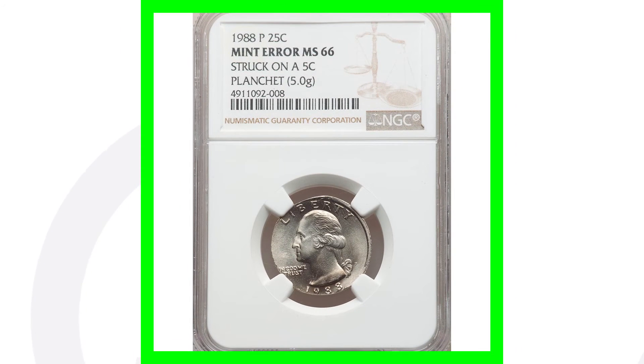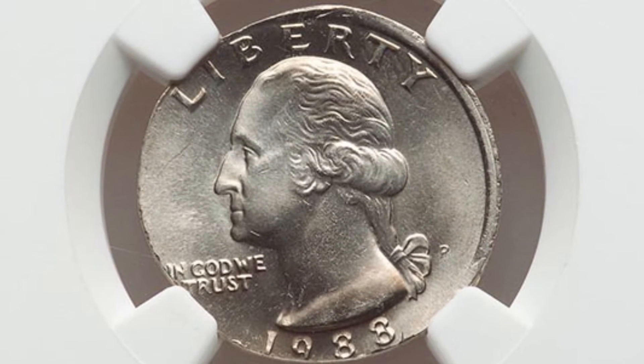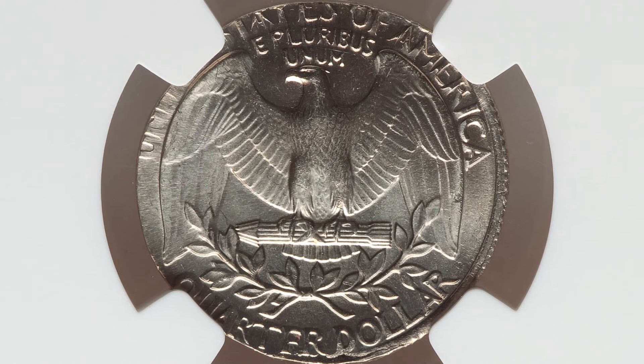Here's a 1988 mint error quarter where the quarter design was struck onto a five-cent planchet — a Jefferson nickel planchet. That's why the design is being cut off. It is graded and authenticated by NGC at Mint State 66, and this coin ended up selling for over $850 at auction.